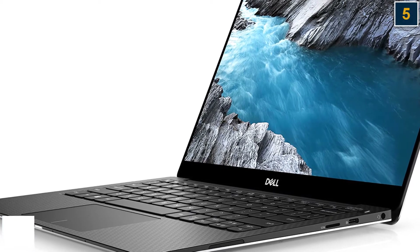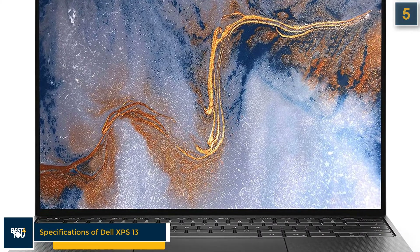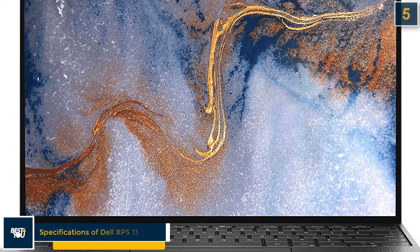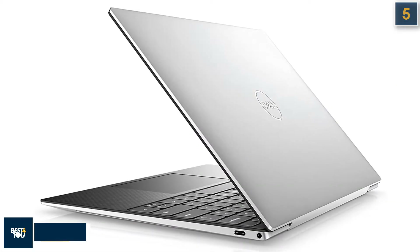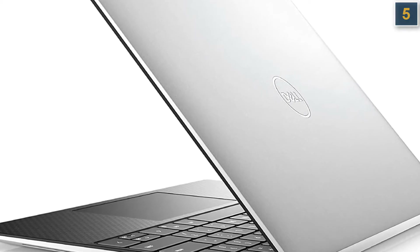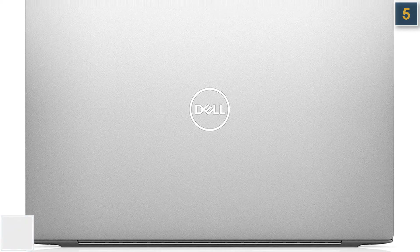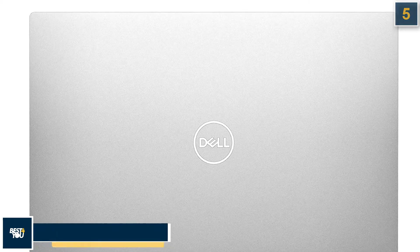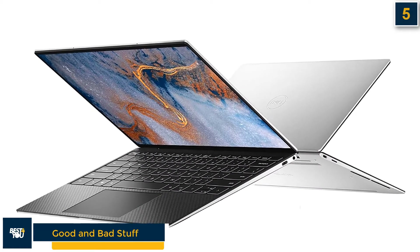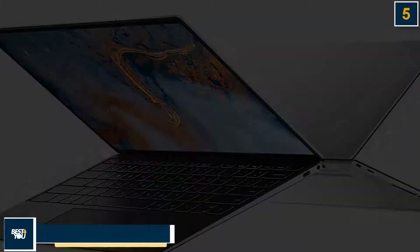The Dell XPS 13 has some interesting specifications: Intel Core i7-1165G7 CPU, Intel Iris Xe graphics GPU, 16GB RAM, 512GB SSD, 13.4-inch display, and 2.8 pounds weight. The good stuff is that it is gorgeous with an immersive display, comfortable keyboard, and great overall performance. The bad stuff is that battery life could be better and the port selection is slim.